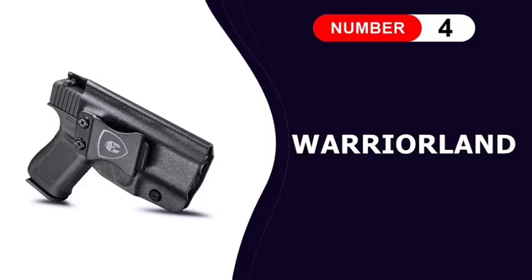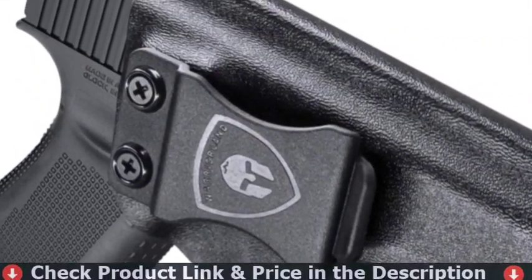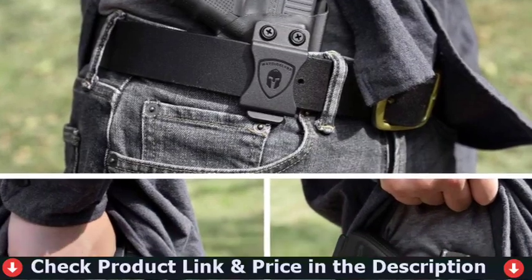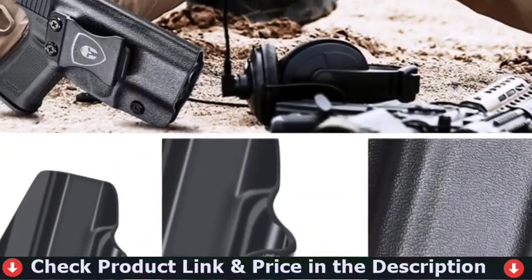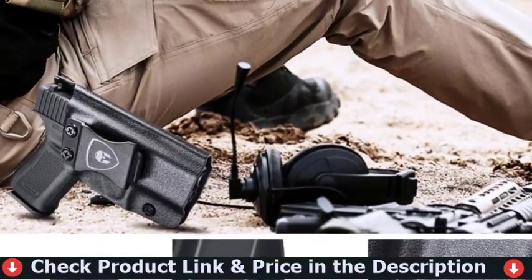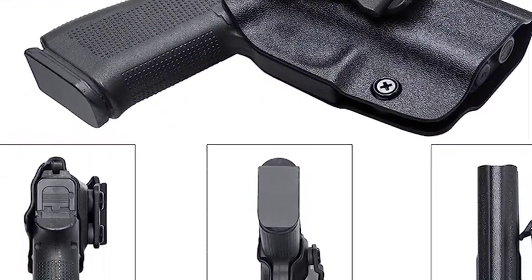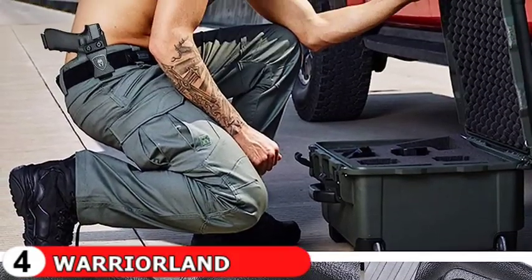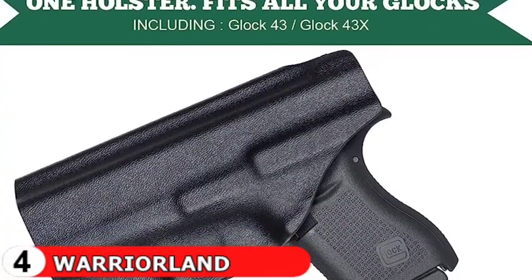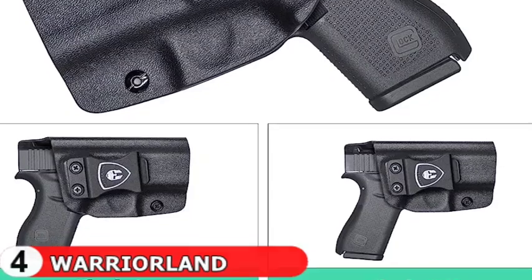Fourth pick in our best holster for Glock 43 list is Warrior Land Glock 43 Holster. The holsters for Glock 43 fully cover all access to the trigger, which can avoid all possible accidents. All edges are polished and smooth, designed with exceptional consistency and accuracy. Smooth inside ensures it can avoid scratching your handgun. The belt clip for the Glock 43 IWB holster fits 1.5-inch belts and has a bottom hook so that when you draw and handle the gun, it stays firmly in your belt.